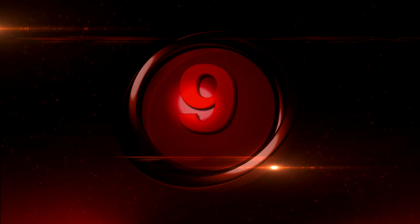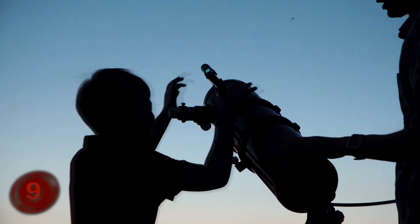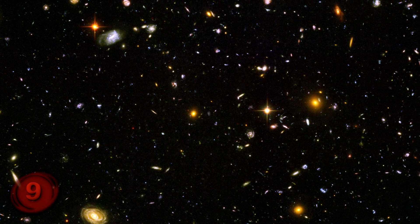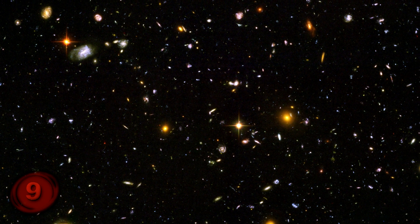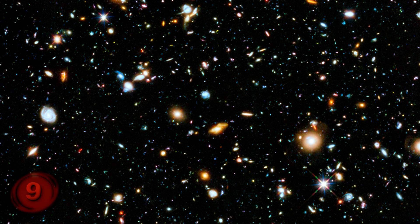Number 9, Hubble Ultra Deep Field 2004. If you ever want to realize just how small and insignificant we all are, look no further than the Hubble Ultra Deep Field photo. Because in this photo, we do not only see one galaxy, which already reminds us of how small we are, but rather a few thousand different galaxies — in fact, more than 10,000 galaxies are visible.